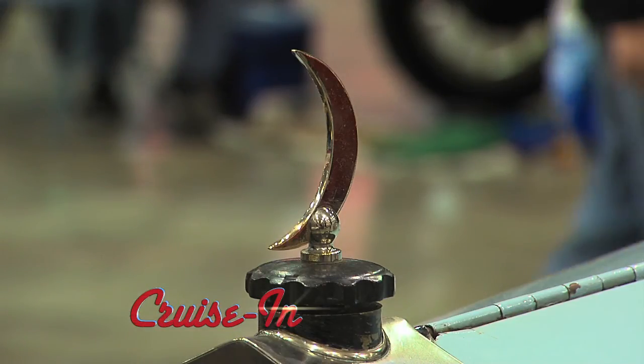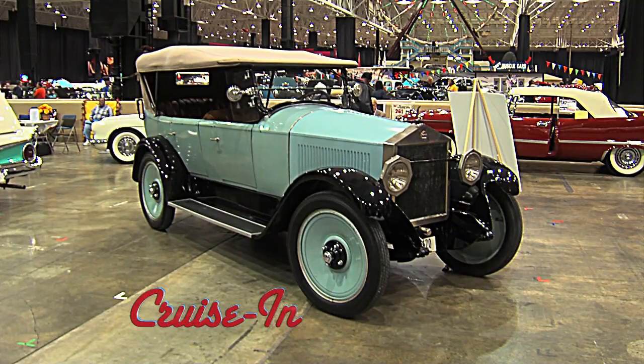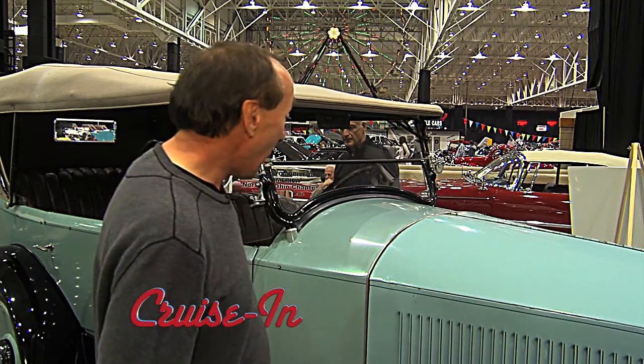And when the Marcells sang Blue Moon, I'm guessing this isn't what they had in mind. It's really not that unusual looking a car for the early 1920s, but I think the name is particularly engaging.